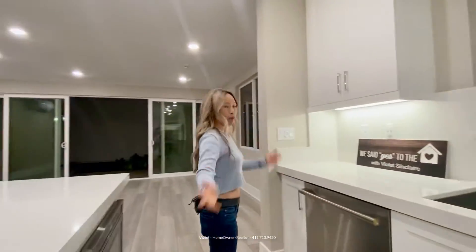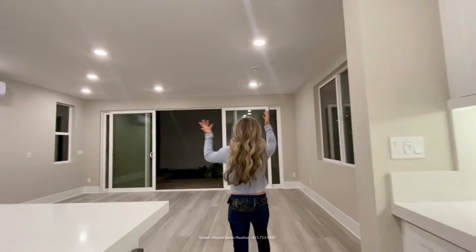We have all new appliances. I love the recessed lighting.